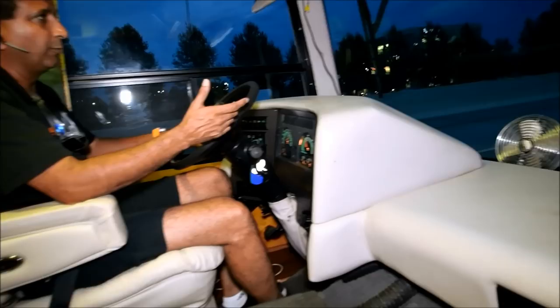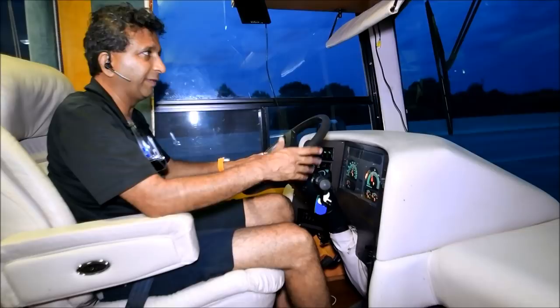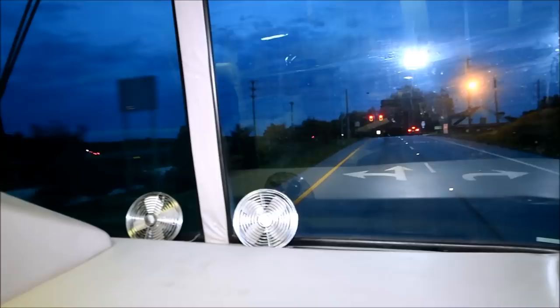If you'd like a third-party inspection, you're welcome to do so. We're in 29615 zip code. You can find any mechanic or third-party RV tech — they're busy in the summer, but they can come check out the coach. I'm stopping now — brakes feel good, no pulsation, no fighting on the brakes. Brakes feel smooth and stop as they're supposed to.